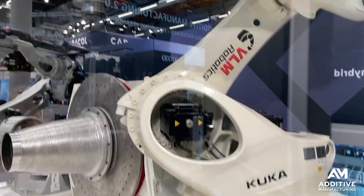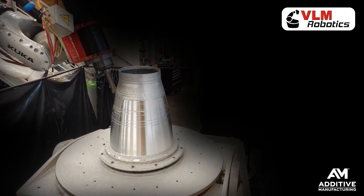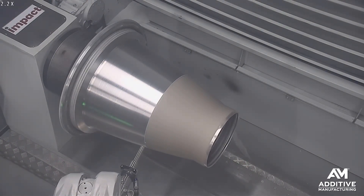The part would then be machined with the larger, more rigid Kuka robot off to the side. And then finally, the completed form would be sprayed with niobium to build up the shell of the nozzle, which would then be removed with an electrochemical process.